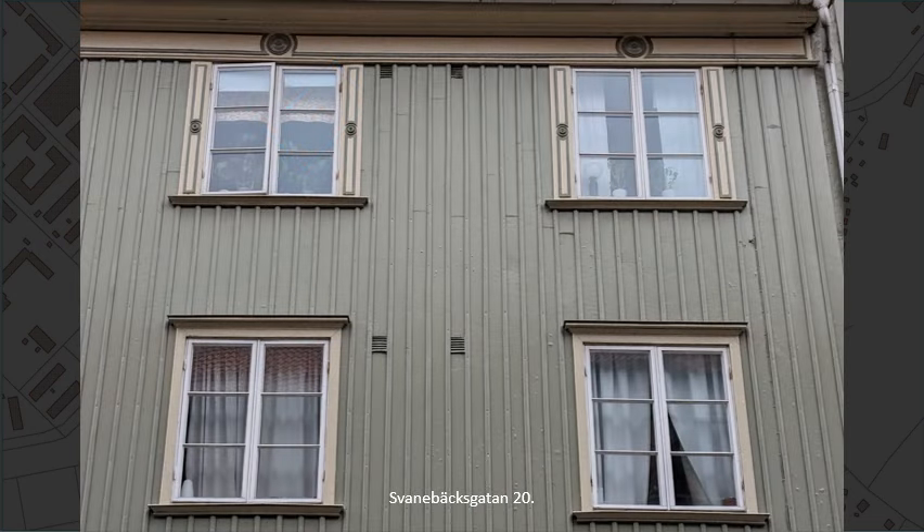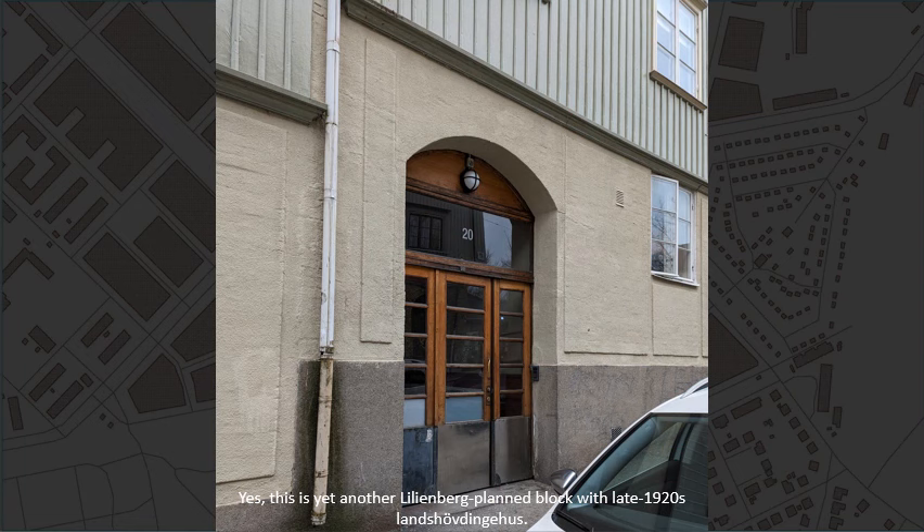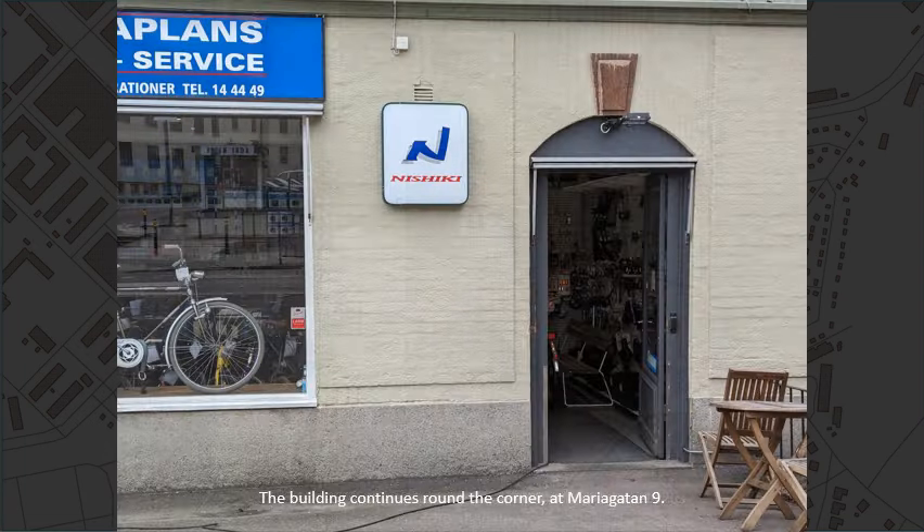Svanebäcksgatan, number 20. This is yet another Lilienbergplan block with late 1920s Lundshövdinghus. And the building continues around the corner at Mariagatan, number 9.